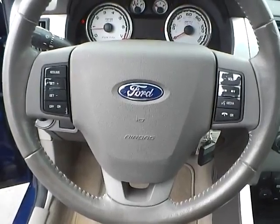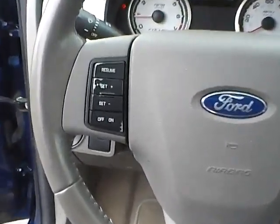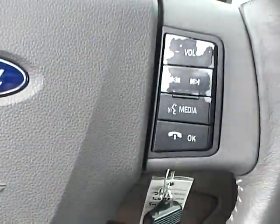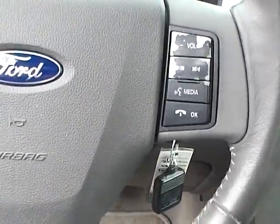This is a multi-function leather wrap steering wheel. To your left is your cruise controls, and to the right is your audio controls with Bluetooth.